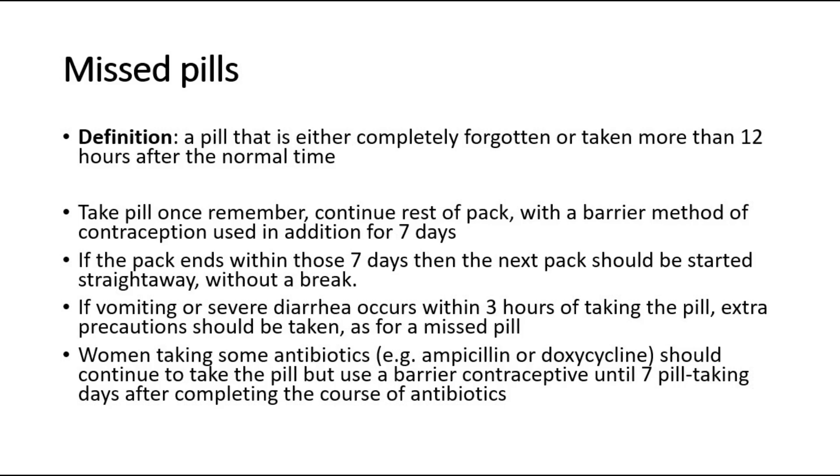If there is vomiting or severe diarrhea occurring within 3 hours of taking the pill, extra precautions should be taken — treat this the same as missing a pill. Women who are taking antibiotics should continue to take the pill but also use a barrier contraceptive like a condom until 7 pill-taking days after completing the course of antibiotics.